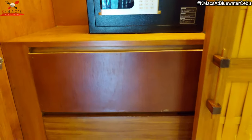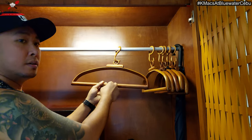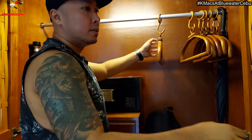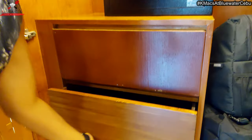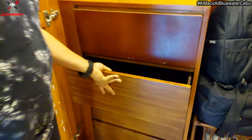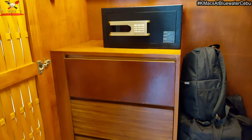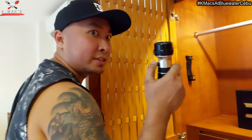There's also a bag and a cute hanger — the hanger is very native, it's made of wood. Even the door of the closet is made of wood. There's also a drawer here, and of course, it's empty because we're only going to stay here for one night. And a flashlight, of course, for emergency purposes.